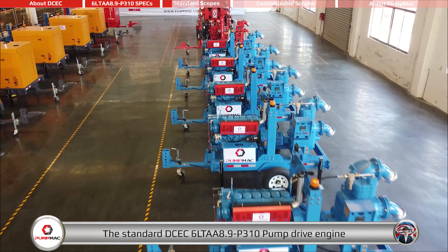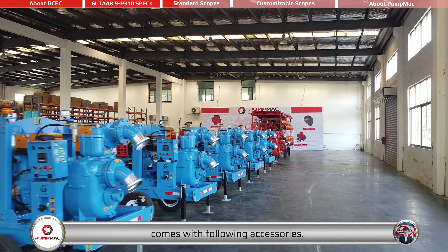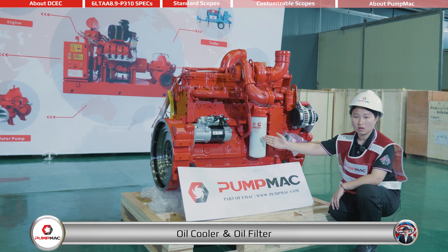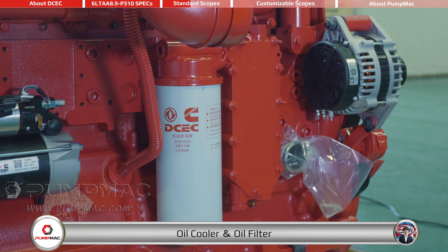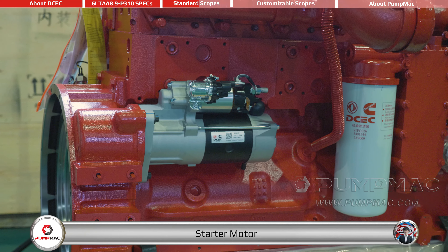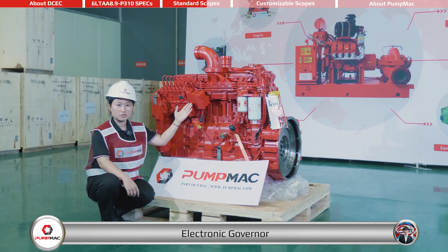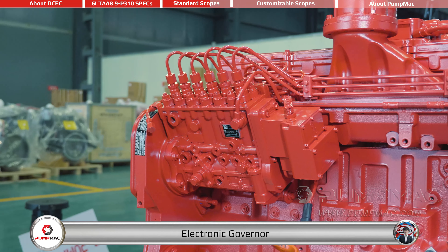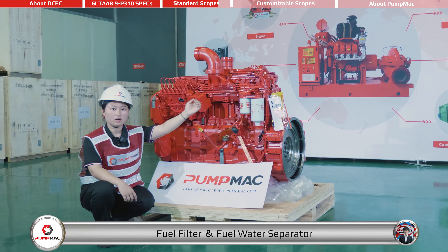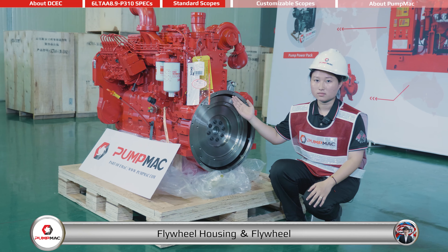The standard DCEC 6LTAA 8.9-P310 pump drive engine comes with the following accessories: charging alternator, oil cooler, oil filter, turbocharger, starter motor, fuel pump, electronic governor, fuel supply pump, fuel filter, fuel water separator, fuel oil housing, and fuel oil.